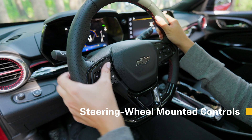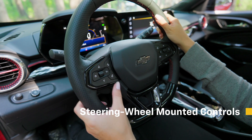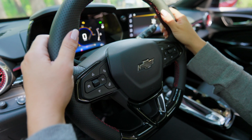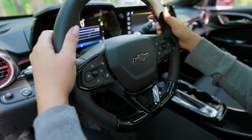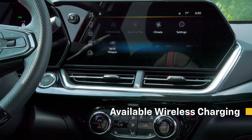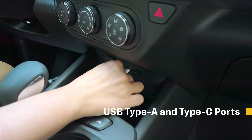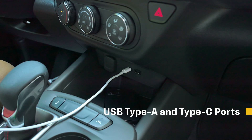The steering wheel does more than warm your hands on cold winter days — it also offers many convenient steering wheel-mounted controls. These controls allow the driver to easily operate cruise control, the audio system, phone interface, driver information center, and forward collision alert. Other beneficial interior features include available wireless charging, as well as USB Type-A and Type-C ports located in the center console.